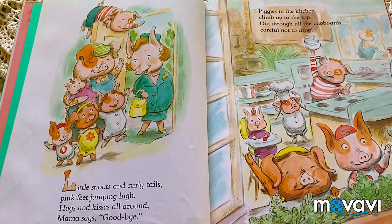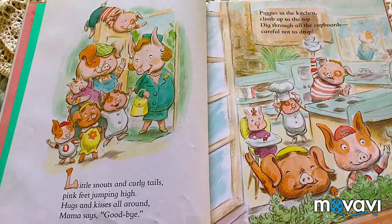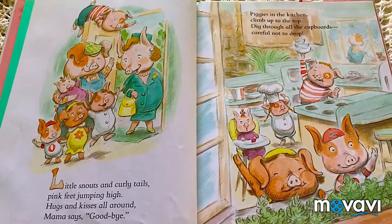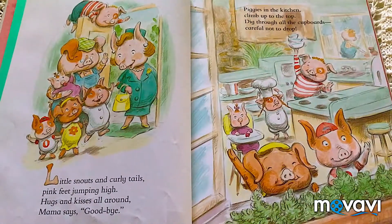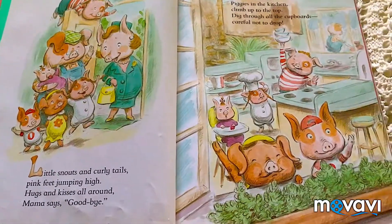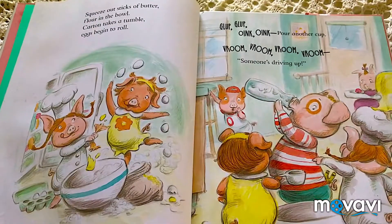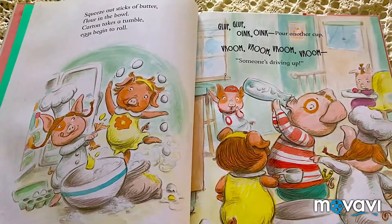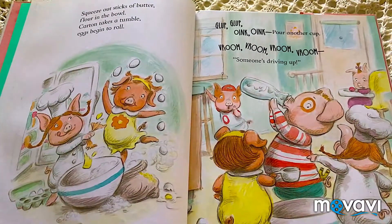It says: Little snorts and giggle tails. Pink feet jumping high. Hugs and kisses around Mama says goodbye. Piggies in the kitchen, climb up to the top. Dig through all the cupboards, careful not to drop. Snakes out a stick of butter, flour in a bowl. Carton takes a tumble, eggs begin to roll.